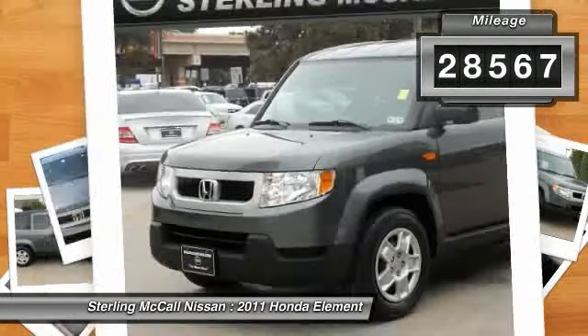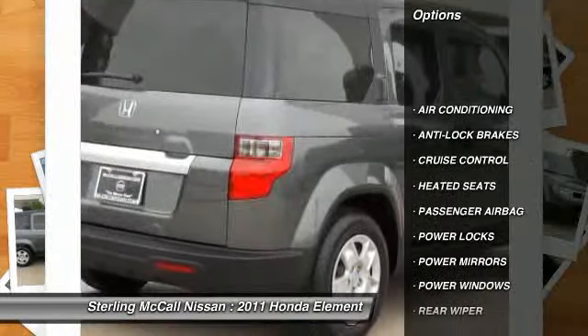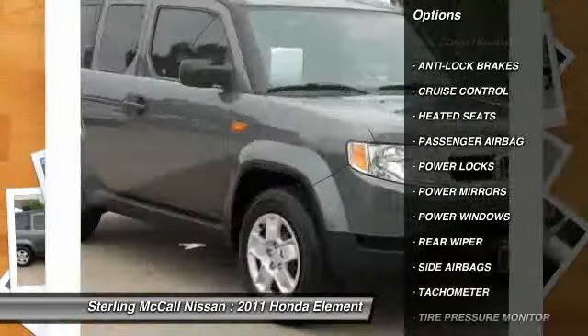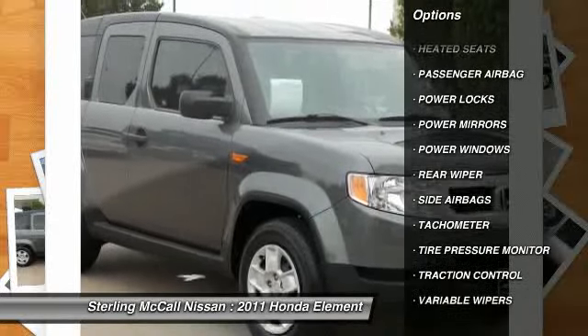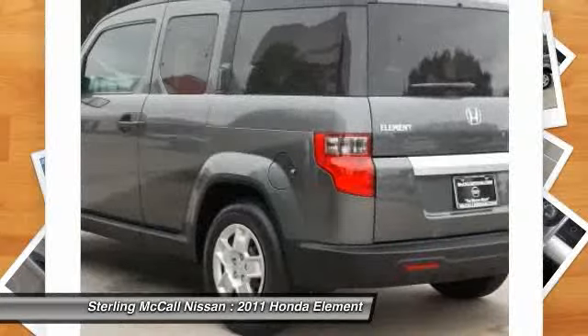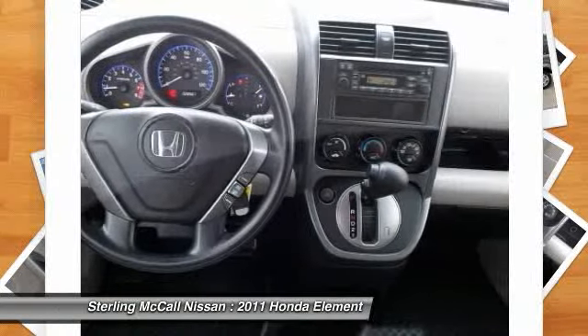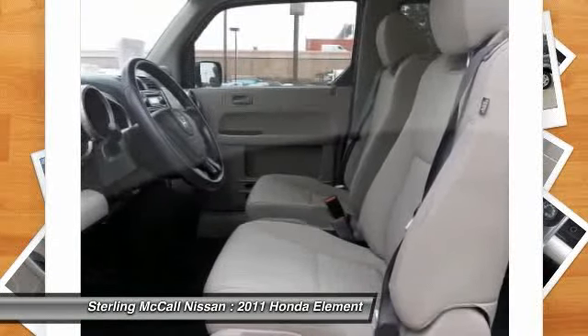Here are some of this vehicle's great options: heated seats, anti-lock braking system, traction control, air conditioning, front side airbag, cruise control, passenger airbag, power locks, power windows, tachometer. Searching for a dependable vehicle that looks great too? You found it, so stop in today.